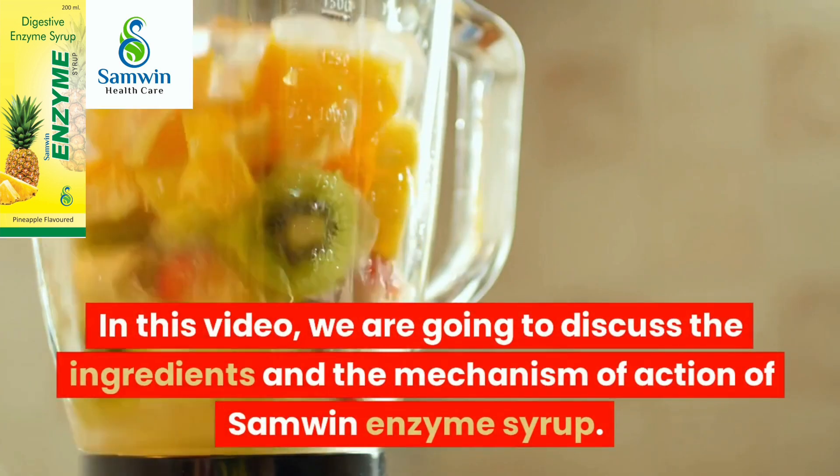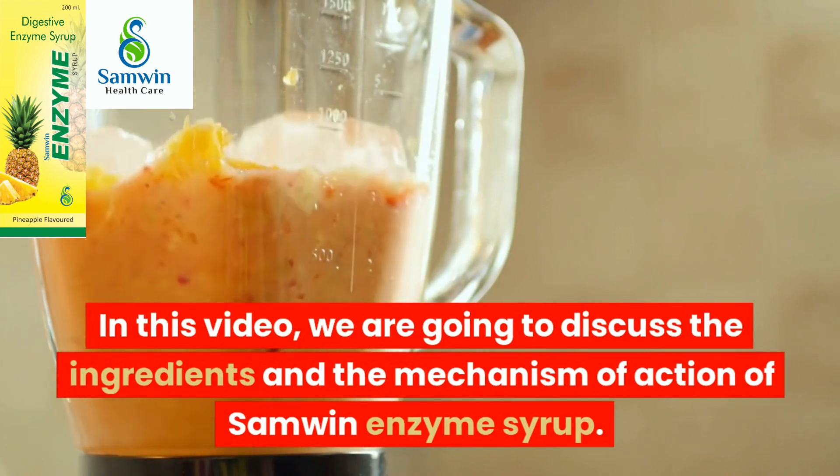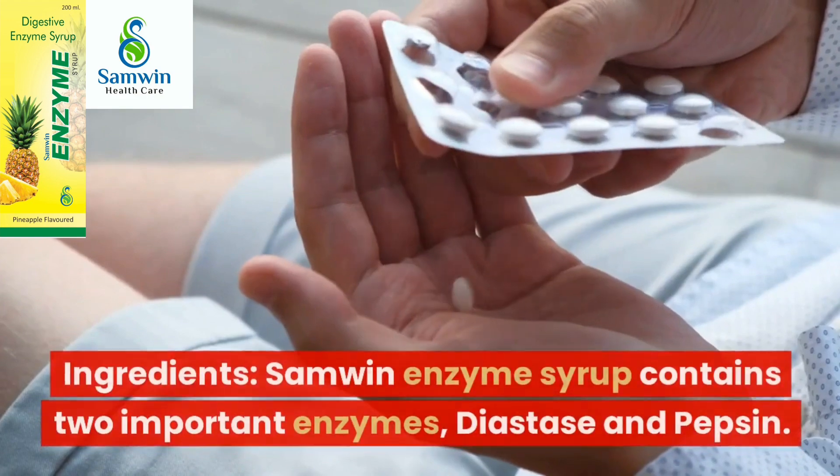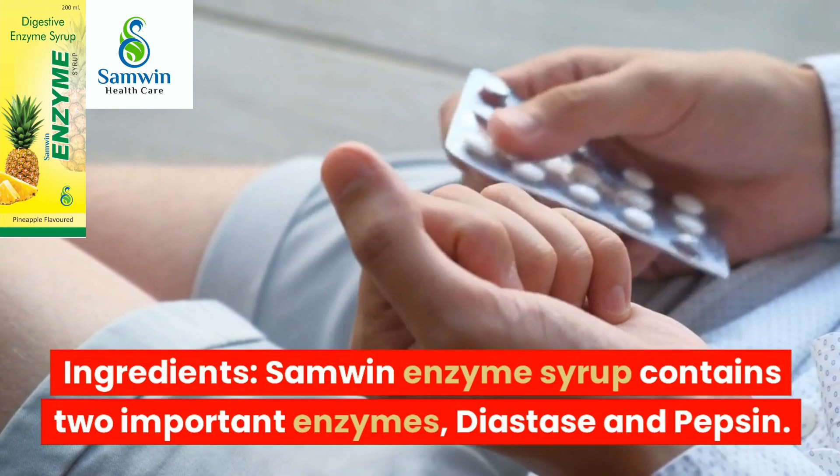In this video, we are going to discuss the ingredients and the mechanism of action of Samlin Enzyme Syrup. Samlin Enzyme Syrup contains two important enzymes: diastase and pepsin.